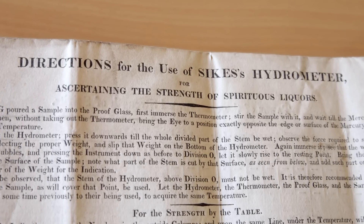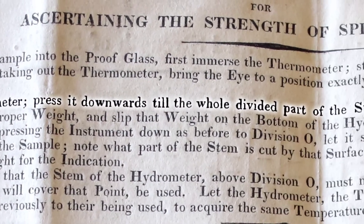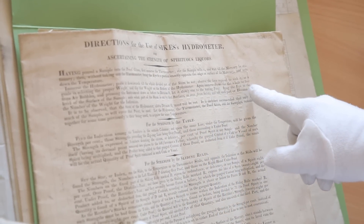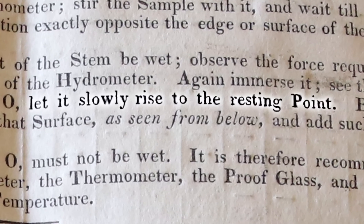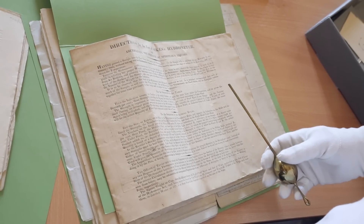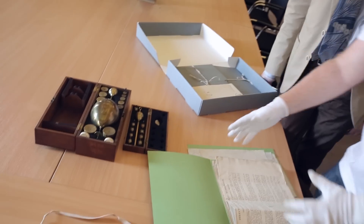Here we go. Directions for use of Sykes hydrometer for ascertaining the strength of spirituous liquors. First, immerse the thermometer, stir the sample — obviously you need to find out what the temperature is. Immerse the hydrometer, press it downwards till the whole divided part of the stem be wet. Observe the force required to sink it as a guide in selecting the proper weight, and slip that weight on the bottom of the hydrometer. Again, immerse it. See if the hole be free from air bubbles, and pressing the instrument down as before to division O, let it slowly rise to the resting point. And then after you've got your measurement, it tells you how to use the table to find out exactly what your specific gravity is. Before we go for a drink, we now know that if we want to decide the specific gravity of the liquid, we've got the instruments, we've got the instructions, we've got the approval of Michael Faraday. We've got everything. I think we're ready to go. Cheers, everyone.